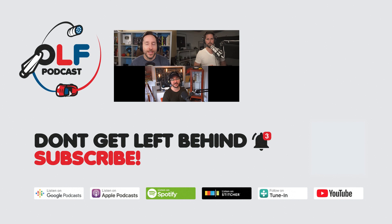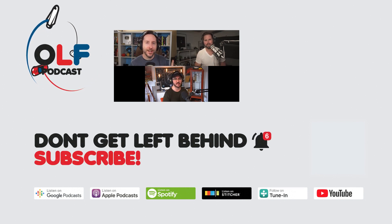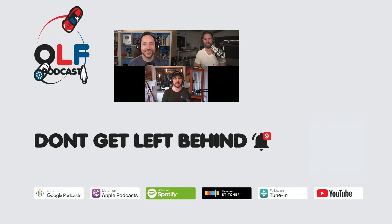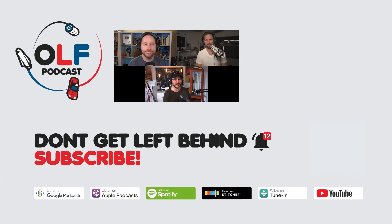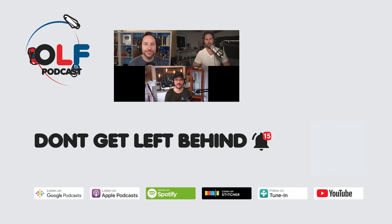Thanks so much for watching this clip from our show. If you want to watch the full episode, you can go to olfpod.com/YT. If you want more, you can become a Patreon member - you'll get early access to episodes, join our community, watch us record live, and get your name in the credits at olfpod.com/Patreon. Thanks everyone for watching - check back every Friday for new clips and new episodes on the main channel.